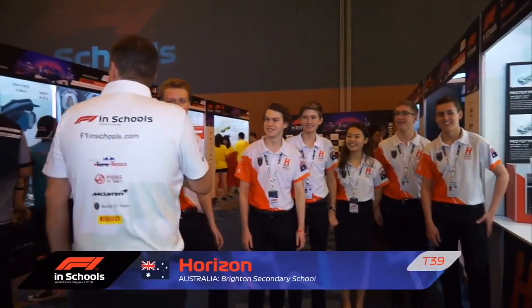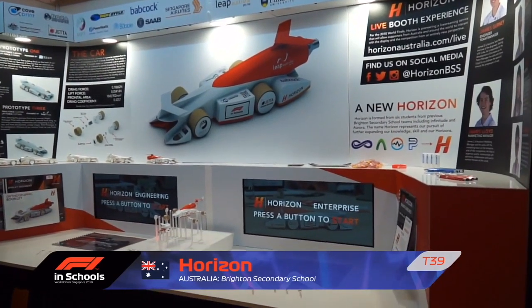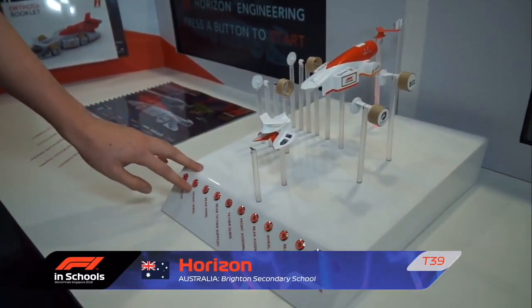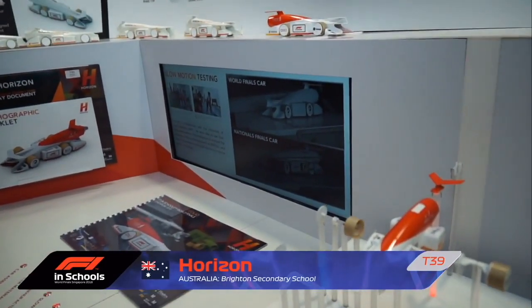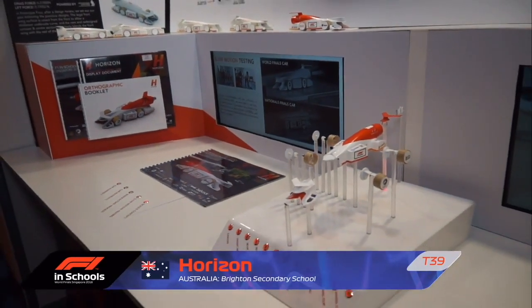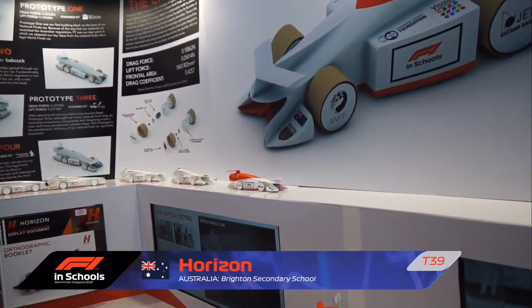Horizon from Brighton, Australia split their pit display into engineering and marketing, with the car as the main centrepiece. They have a clear acrylic and white acrylic stand with push buttons to show all the different components of the car. They conducted slow motion testing at the Australian Institute of Fabrication facility, looked at how the cross members shook, and rectified that in their final design.